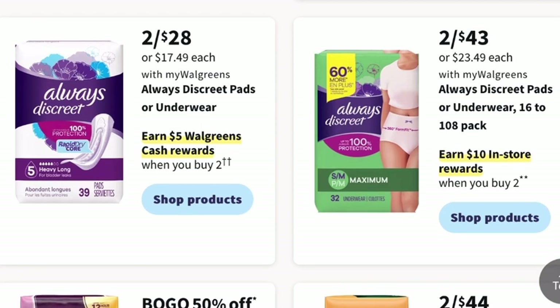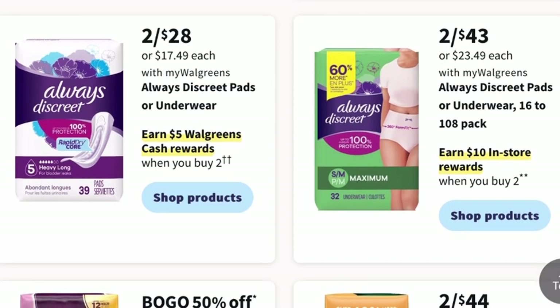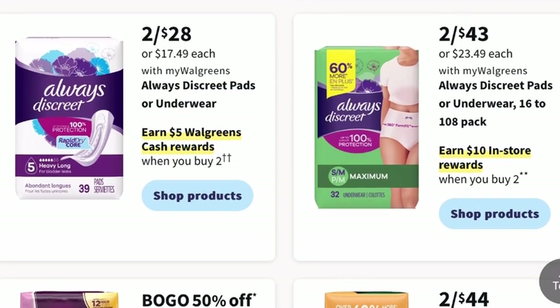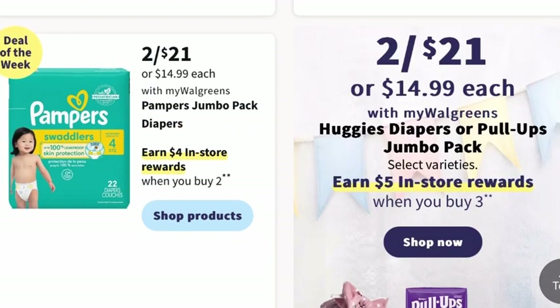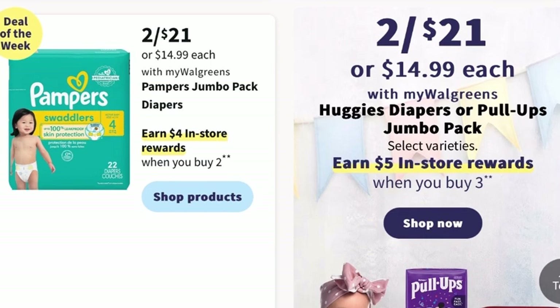In Feminine Care, Always Discreet Pads or Underwear will be two for $28, earning you back a $5 register reward when you buy two. The Always Discreet Pads or Underwear 16 to 108 pack can earn you $10 back in store rewards when you buy two, and they will be two for $43. For Huggies, Diapers or Pull-Ups Jumbo Pack are two for $21, and you can earn $5 in store rewards when you buy three.